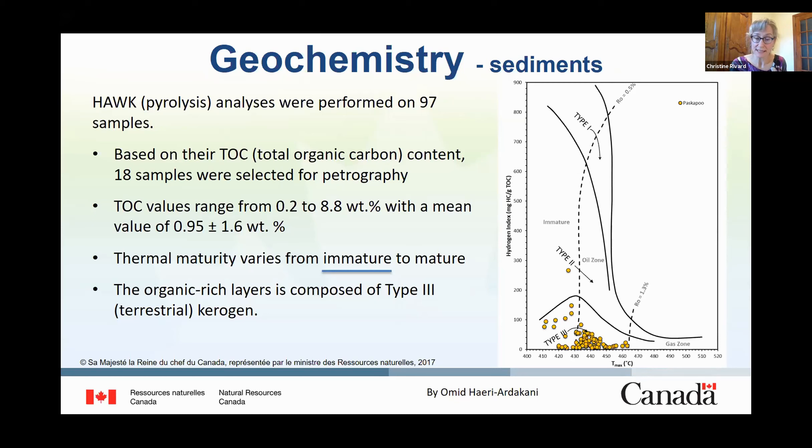A total of 97 samples were analyzed for organic matter characterization and thermal maturity of organic-rich intervals. Eighteen samples were selected for further petrographic analysis based on their higher total organic carbon content. Thermal maturity varies from immature to mature, but most samples correspond to immature source rock. The presence of microbial gas is likely associated with the presence of coal, because methanogens can feed on the higher organic matter content of this rock compared to the rest of the Paskapoo Formation.